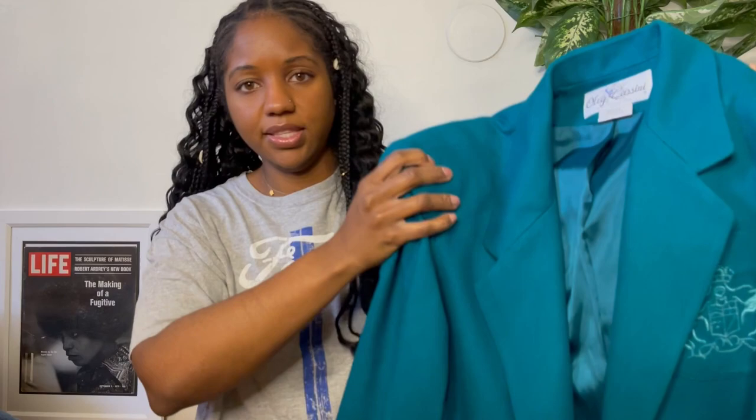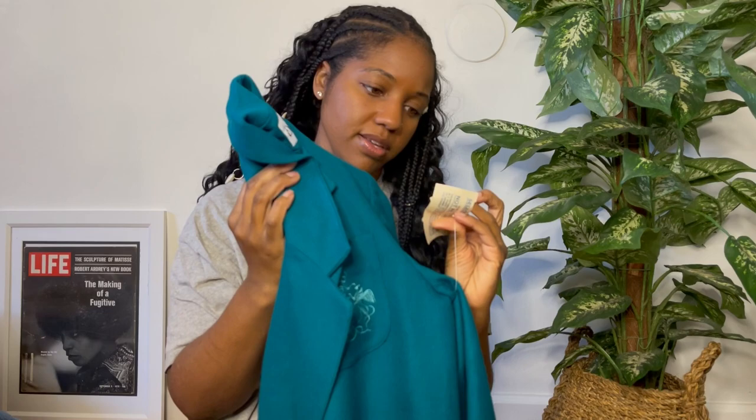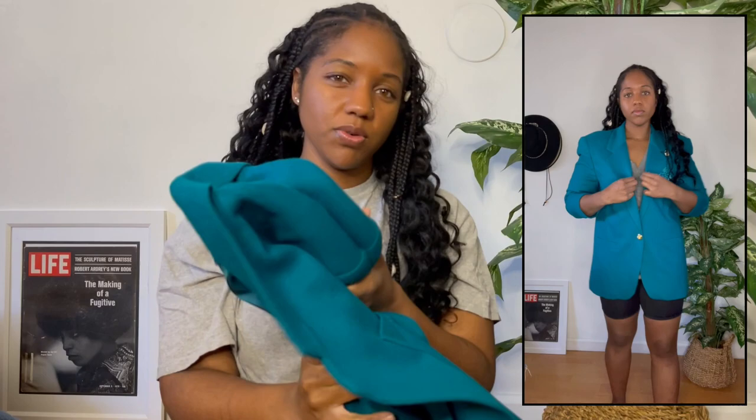Next up is another blazer in this teal color — a cute wool blazer with a little emblem on the pocket. This is by the brand Oleg Cassini. I actually have a second Oleg Cassini blazer that I also picked up on this same day but from two different thrift stores. This one is actually dead stock — it still has the original tags on there. It was $59.99 from Loman's, which is also closed, so you know it's pretty old. It is 80% wool, 20% polyester. This one will probably end up going on my Etsy shop.